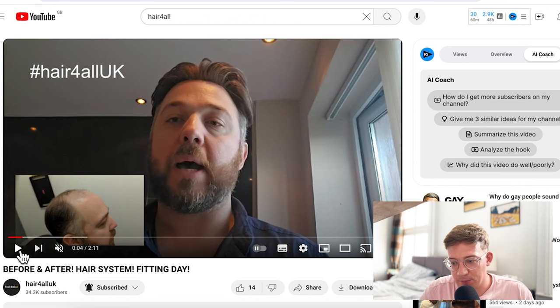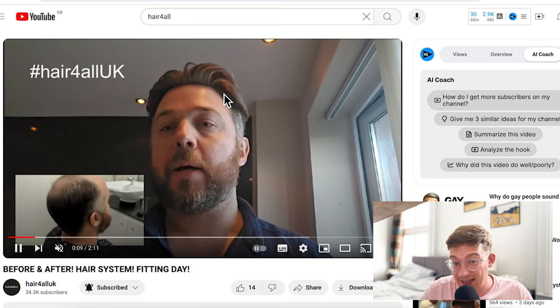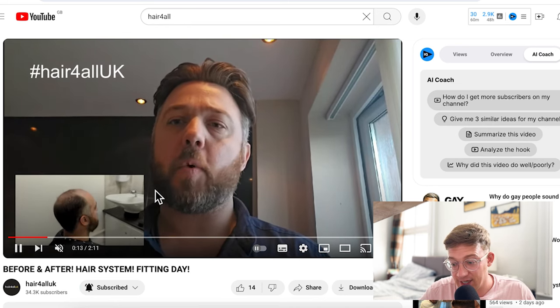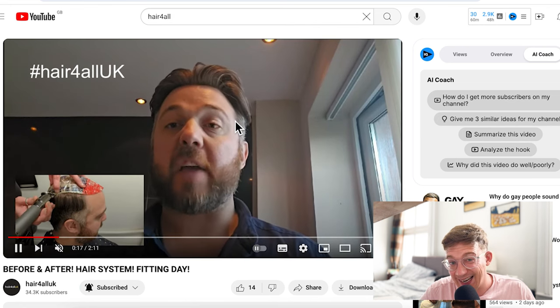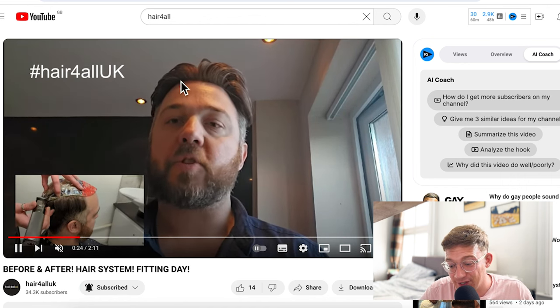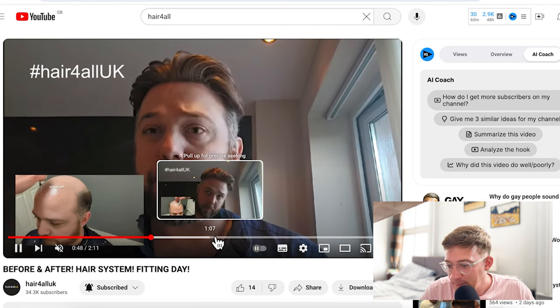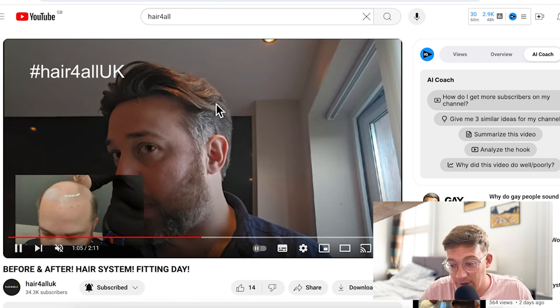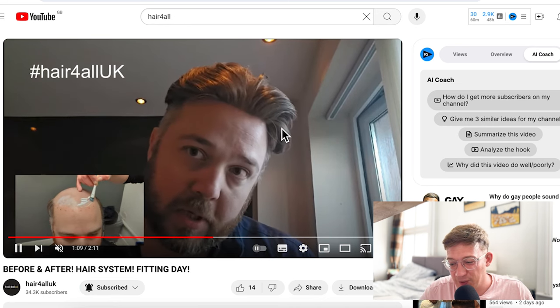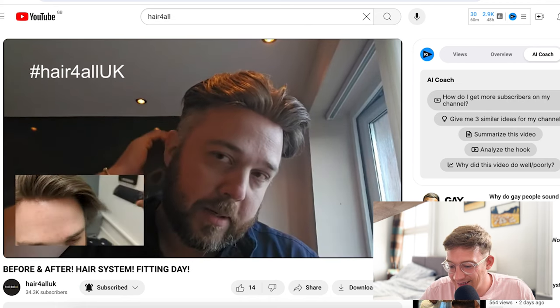I think he's done quite well and this provides one solution to this particular temple recession issue. You can see that he's got longer hair pushed back to the sides, which effectively covers up that level of temple recession. Yes, you can see a little bit around the side, but it covers up most of it really well. The hairstyle itself really suits him too. It covers up that temple recession so well. Could maybe do with a little bit more grey on top for realism and a better colour match, but other than that it looks really good.